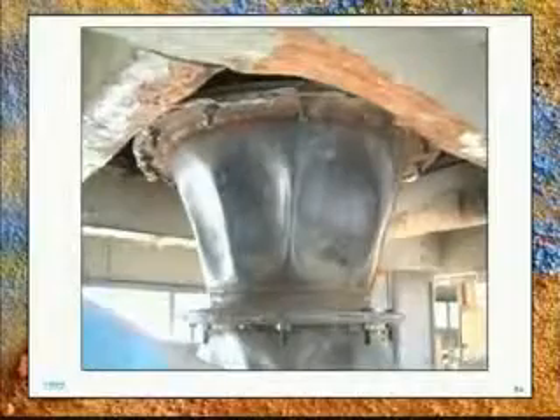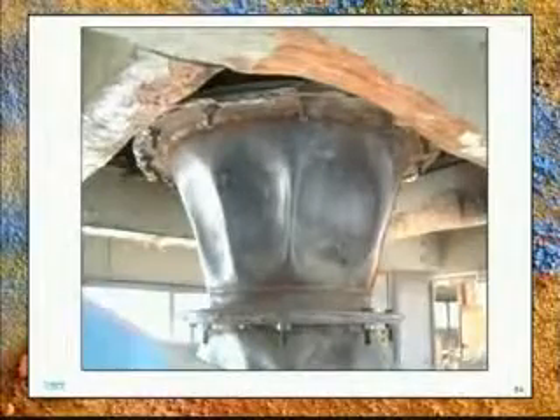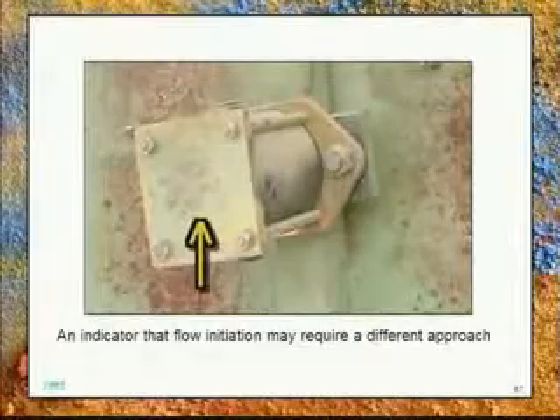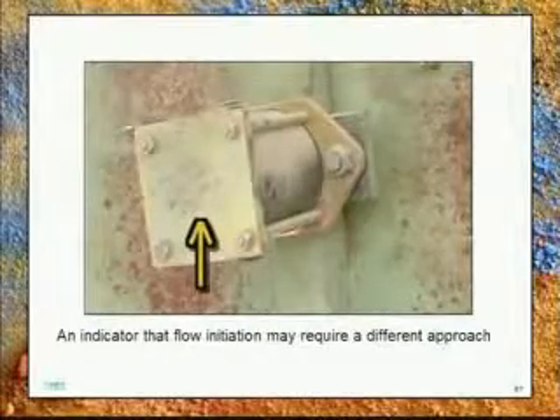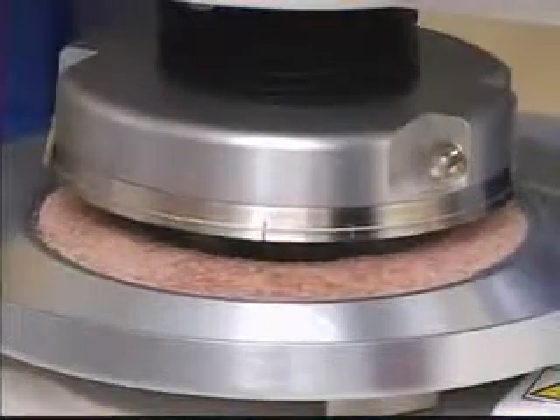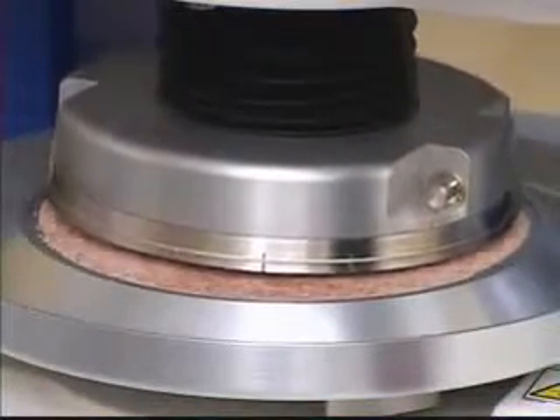Powder flow problems are oftentimes dealt with by hammering the hopper. This brute force method is hardly scientific and never addresses or solves the powder flow problem. Brookfield's new Powder Flow Tester allows for quick and easy scientific analysis of powder flow behavior, taking the guesswork out of trying to anticipate potential flow problems based only on operating experience with specific individual powders.